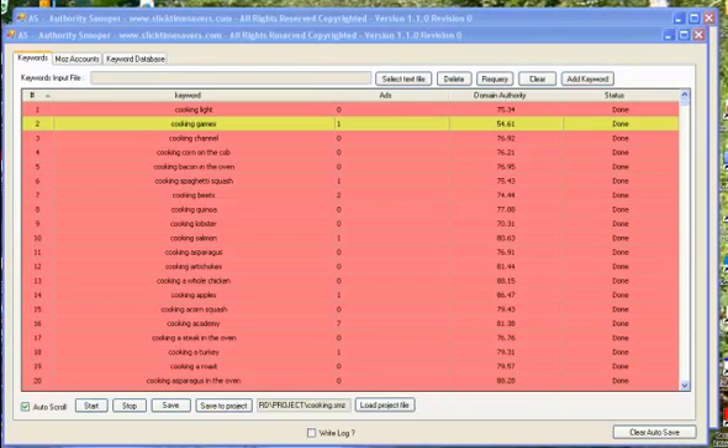Hi, Ed Chasen with Slick Time Savers. Today's Keyword of the Day is going to be about cooking and cookware. This is a very interesting case study about entering a niche and choosing the right group of keywords that make money.